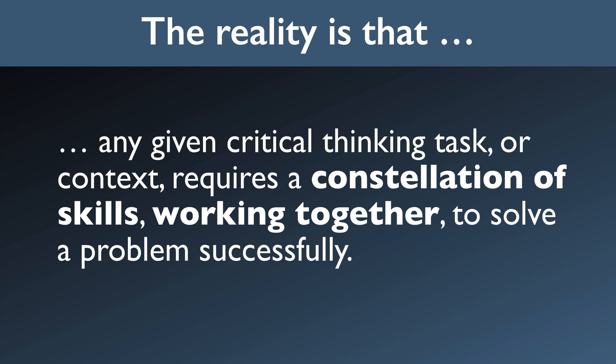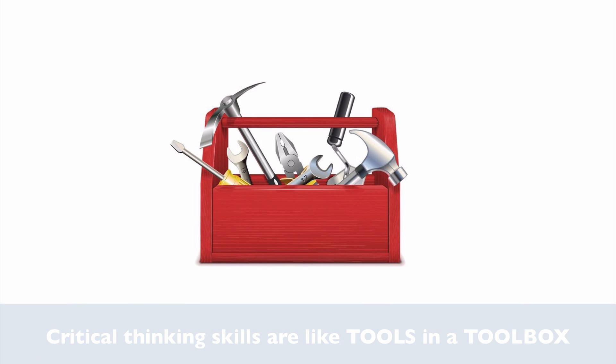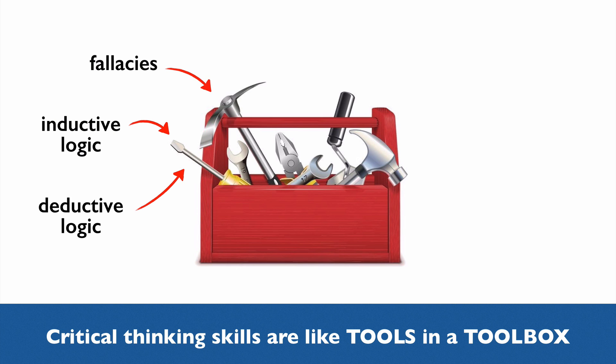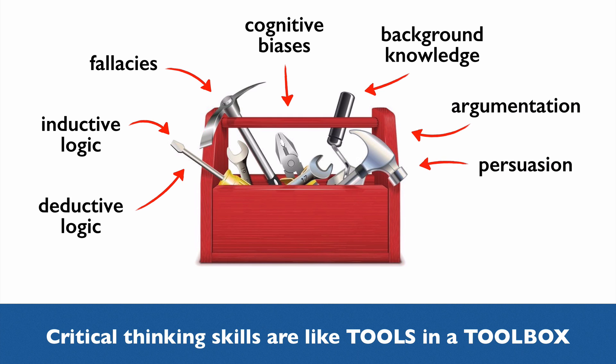So now I want to suggest a better analogy. The skills, background knowledge, and habits of thought that are relevant to critical thinking are like tools in a toolbox. Deductive logic is one tool, inductive logic is another. Your knowledge of fallacies or cognitive biases is another tool. Your background knowledge, in all its many dimensions, is a set of tools. Your skills at argumentation and persuasion are another set of tools. The values that motivate you and guide your inquiry are tools also.